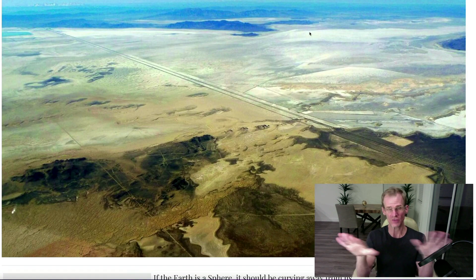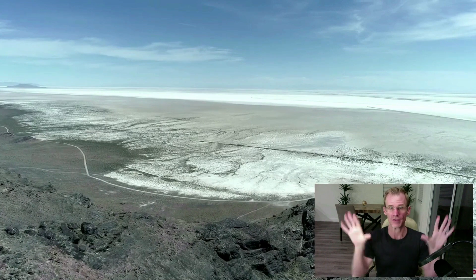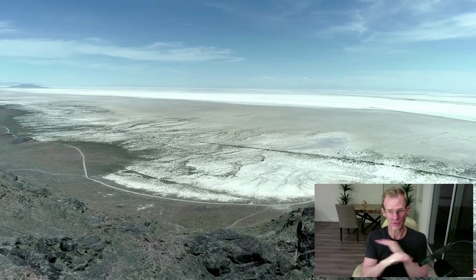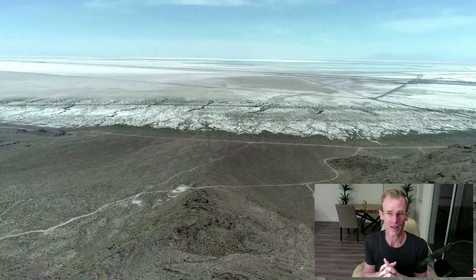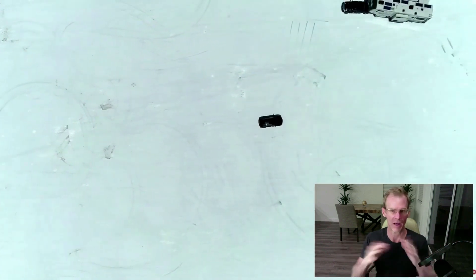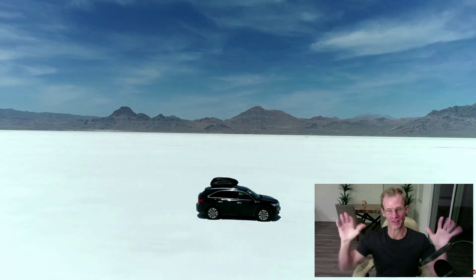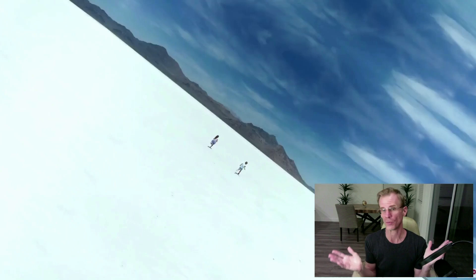A lot of Flat Earthers use the Salt Flats as proof that the Earth is flat. When you look at it without the aid of a telescopic camera, it just looks incredibly flat. One of the things that Flat Earthers do is they say they want to use their natural senses. This comes from Robotham, who's kind of their godfather. Samuel Robotham, with his zetetic astronomy, is kind of the source of a lot of this nonsense. Eric Dubé's 200 Proofs pretty much comes from Robotham and Carpenter and some of that early stuff.